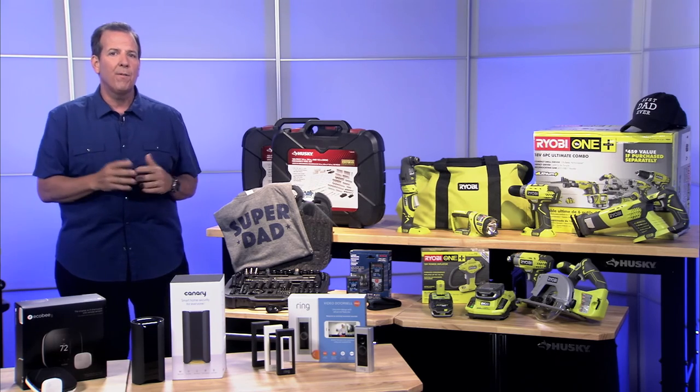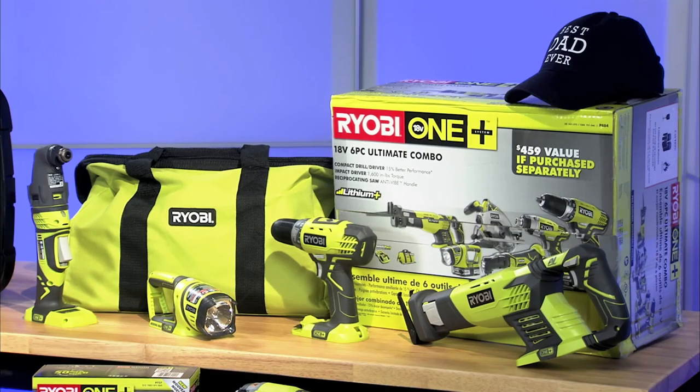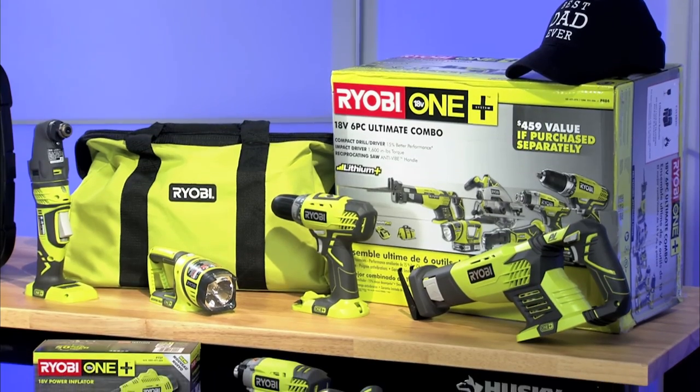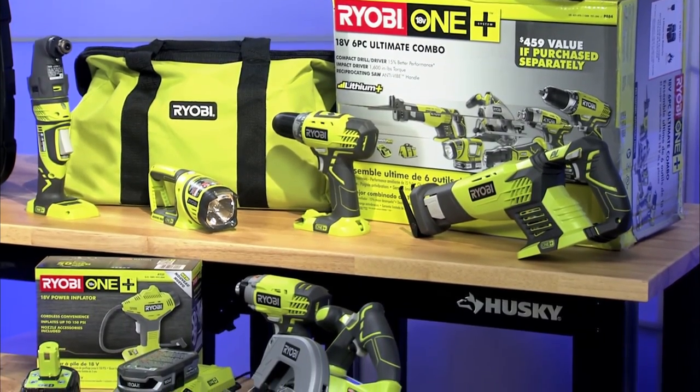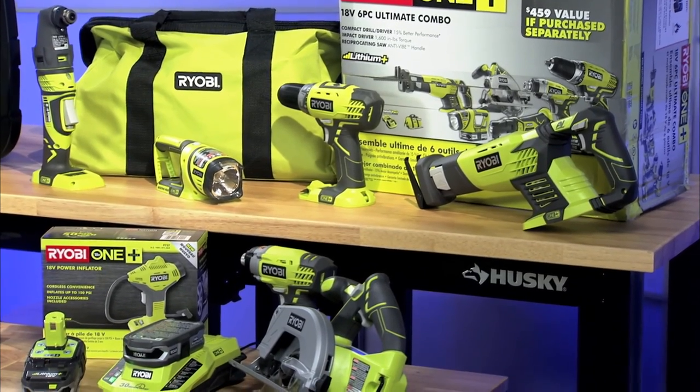Let's talk about this first product from RYOBI. This is the RYOBI six-piece Ultimate Combo Kit. It includes everything dad needs for projects around the house: a circular saw, reciprocating saw, multi-tool, work light, impact driver, and a drill.